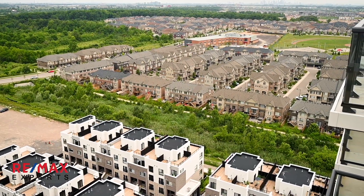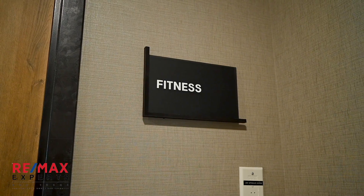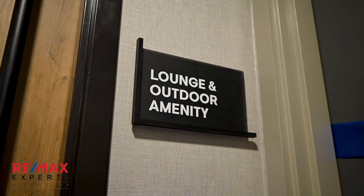Here at Oak Village, you have five-star amenities such as the fitness room, two party rooms, the garden, and barbecues on the terrace that have a beautiful skyline view.